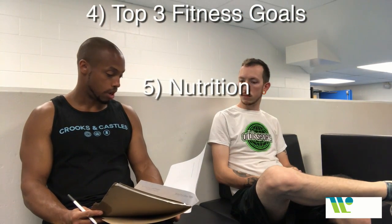The most important thing for you is going to be your top three fitness goals. Then we have a finishing portion for nutrition.